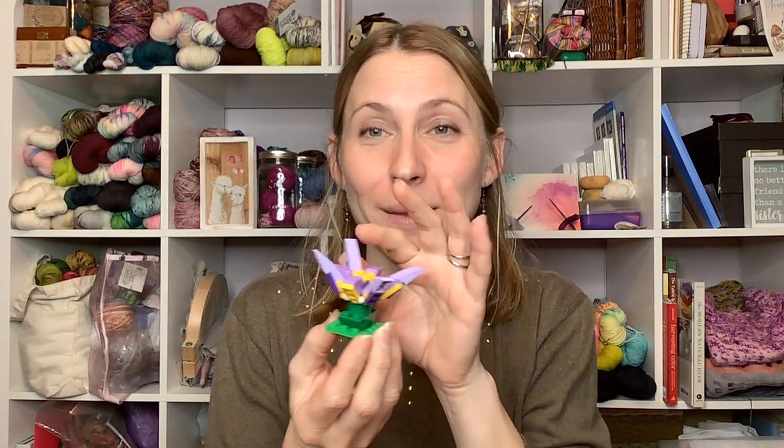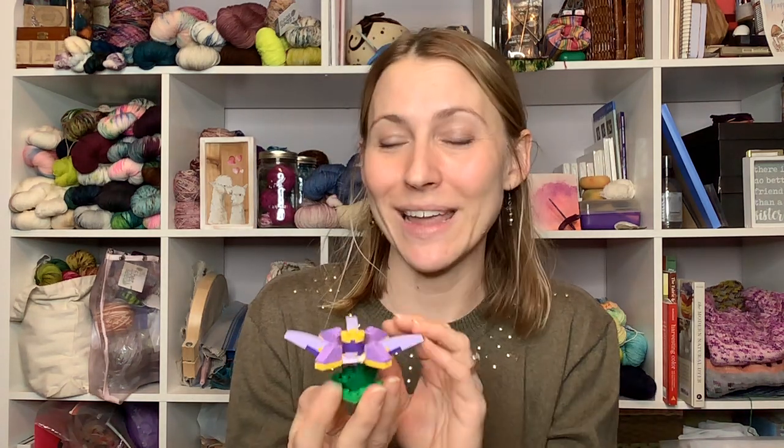Hey y'all, it's Lindsay with the Fiber Seed, and it is Whip Wednesday where I share what I've been working on. But first I need to share something my son Reese made — he made me a flower out of Legos and the petals move. It's been sitting in my bookcase, but he wanted to share it because he made it on a Wednesday while I was recording.